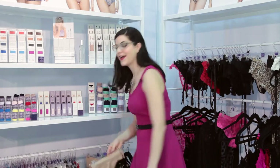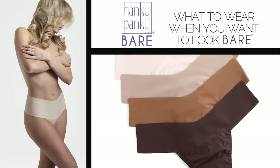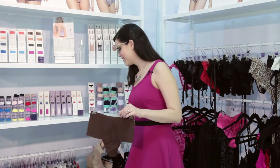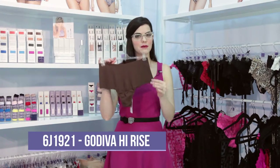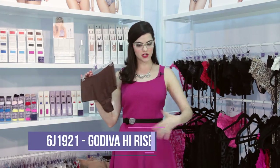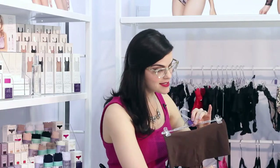Also new from Hanky Panky is their Bare Collection — this is what you wear when you want to look bare. They're careful not to actually call it a seamless collection because there are seams for a reason. It's available in a variety of neutrals, making it a great color for lots of different skin tones and customers. One of my favorites from this group is the Godiva thong — it's like their retro thong with a little bit of extra coverage. Underneath something like a dress it has a nice seamless, sleek look, but these seams actually anchor it in place.